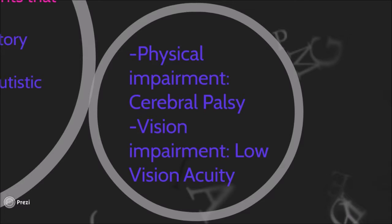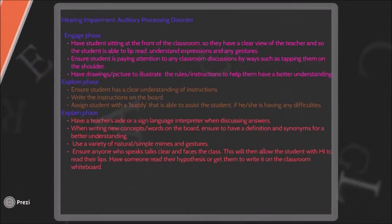This student has a low visual acuity, which refers to a condition caused by eye disease where it may be corrected or improved with the assistance of regular glasses. It is important that we cater for these students to ensure that they develop the same knowledge and understanding as the other students. To cater for a student with an auditory processing disorder, a way to modify activities in a classroom could be by having the student sitting at the front of the classroom so they have a clear view of the teacher.